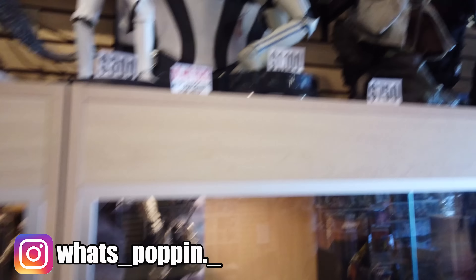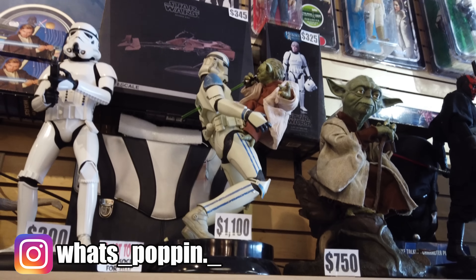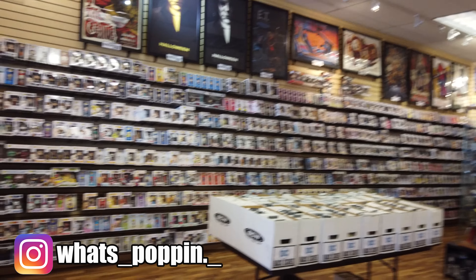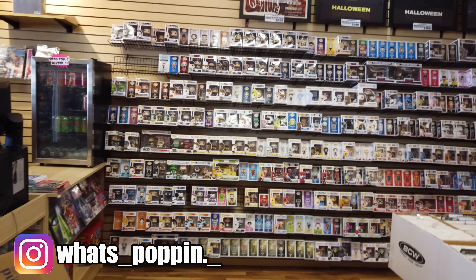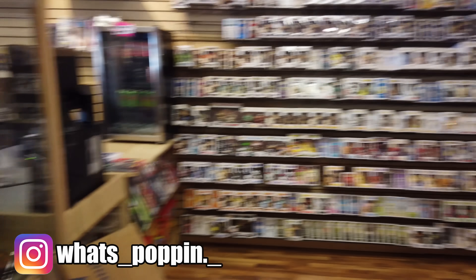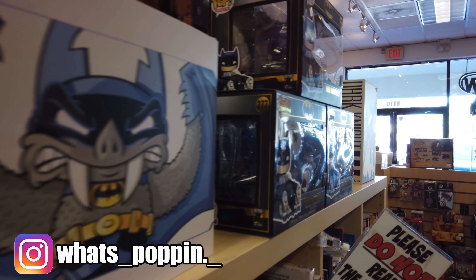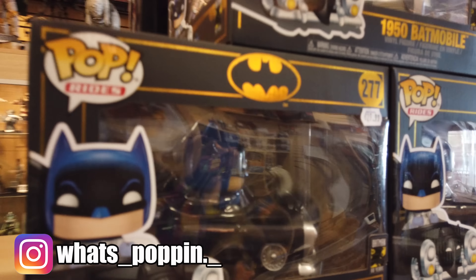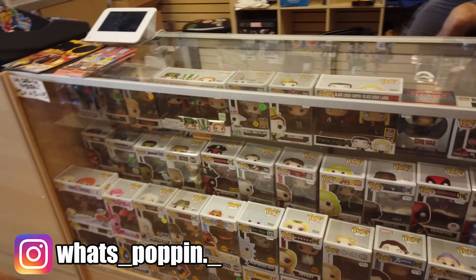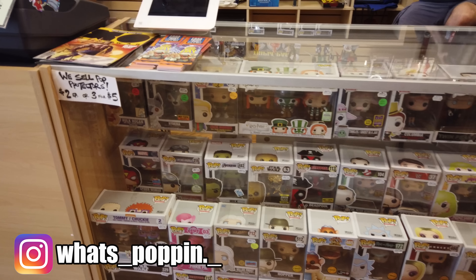A bunch of Star Wars collectibles up there, it's kind of cool. Yoda stabbing one of the clones — pretty neat. It looks like they moved their whole pop section over here, so it's that whole wall. They've got the 1950 Batmobile, nice. I love these boxes and what they're doing with them. And they've got more pops in their case.